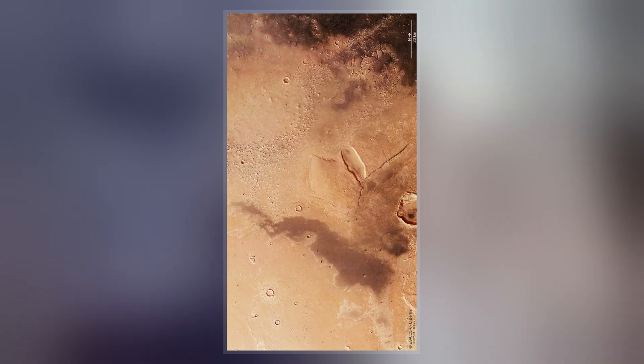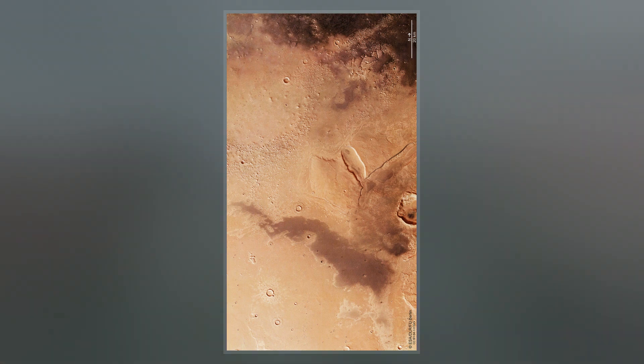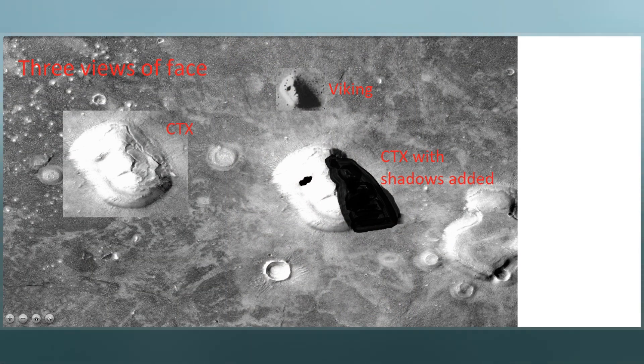As with other albedo features on Mars, the name Cydonia was drawn from classical antiquity, in this case from Cydonia, a historic polis on the island of Crete.